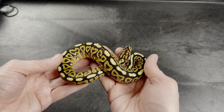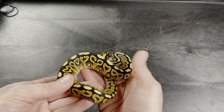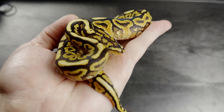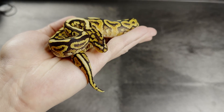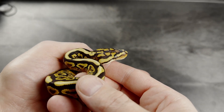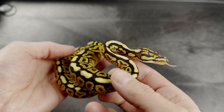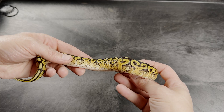This is definitely a spot nose het clown — it is not het desert ghost, so just het clown — but it is spot nose. It almost looks like it's hurricane with these little flex arms on it, and the head pattern is just insane on this guy. Even the eye color — everything. The pattern on this guy is pretty intense as well.